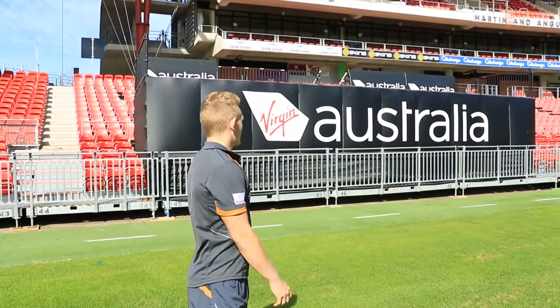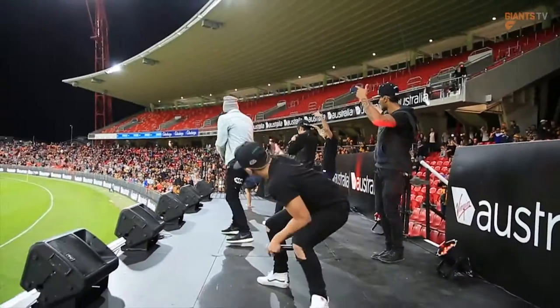And here's the new Virgin Australia stage where we're going to have heaps of big acts play at half time and after the game.